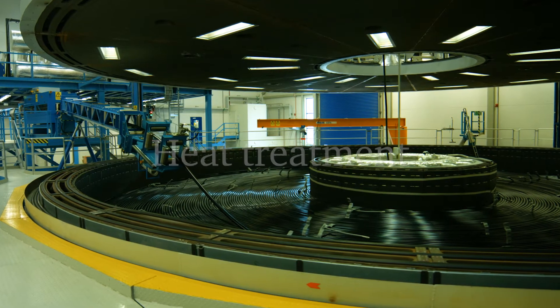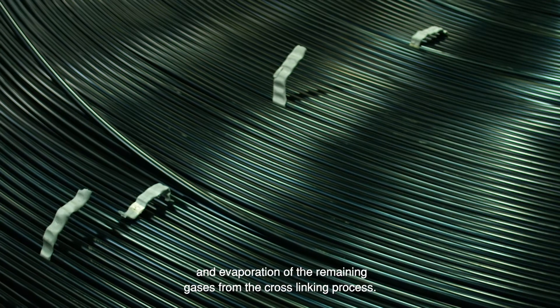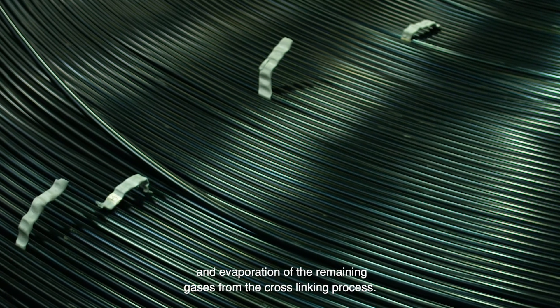Heat treatment. Elevated temperature speeds up the diffusion and evaporation of the remaining gases from the cross-linking process.